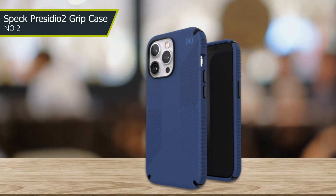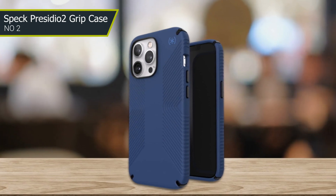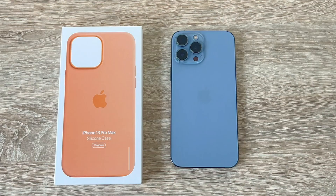It's durable, reliable, and offers excellent protection against damage while still allowing you to use all of the phone's features.